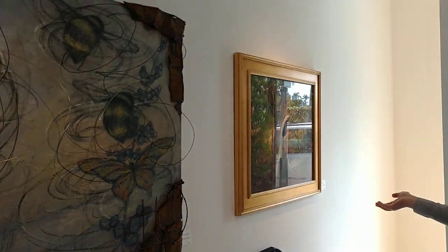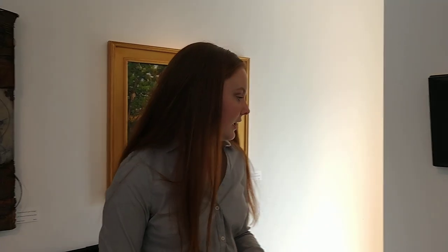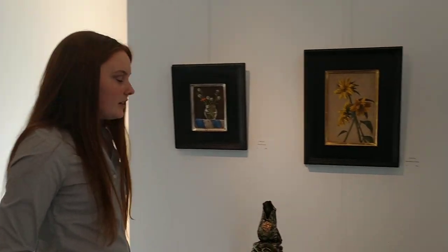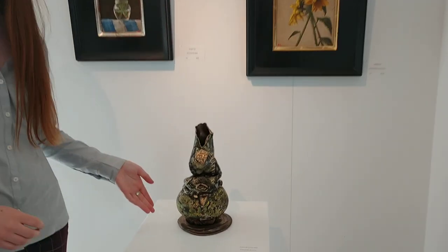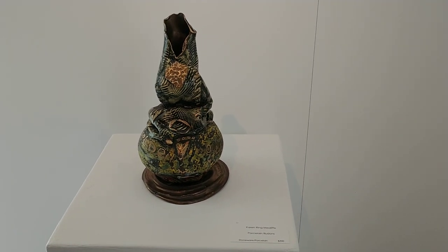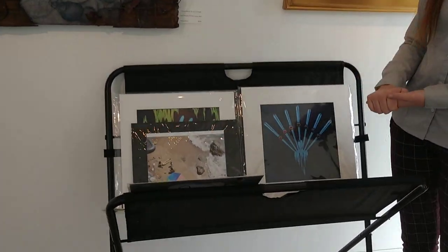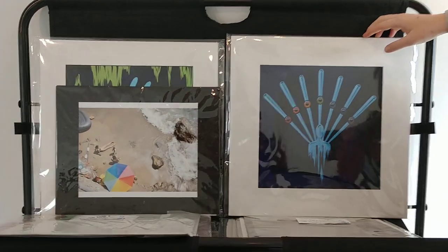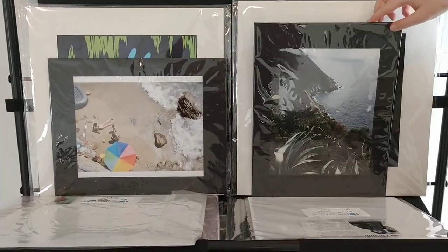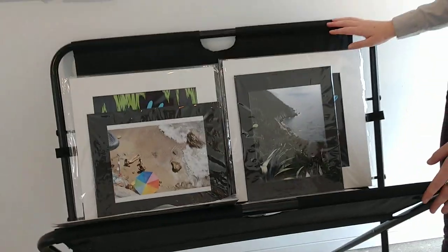Over here we continue back into the theme of nature and beautiful landscapes, and we always welcome 3D pieces to be submitted into the gallery as well. We have a porcelain piece right here that has a lot of cool texture and shape to it. We hope that the gallery is open soon, but when it is, we always welcome people to check out bin art and support local artists by buying the smaller pieces located in the bin.